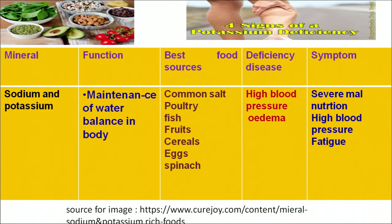Another mineral is sodium and potassium. Sodium and potassium play an important role in maintaining the water balance in the body. Common sources are common salt and the salts present in all fruits and vegetables. A deficiency often results in high blood pressure or edema, with symptoms including severe malnutrition, high blood pressure and fatigue. Till here we have covered all the major minerals in our diet: calcium, iron, phosphorus, potassium and sodium.